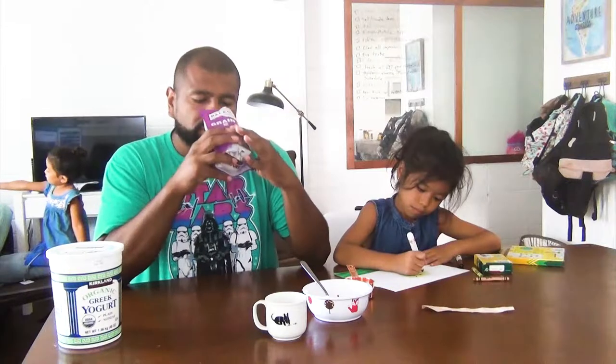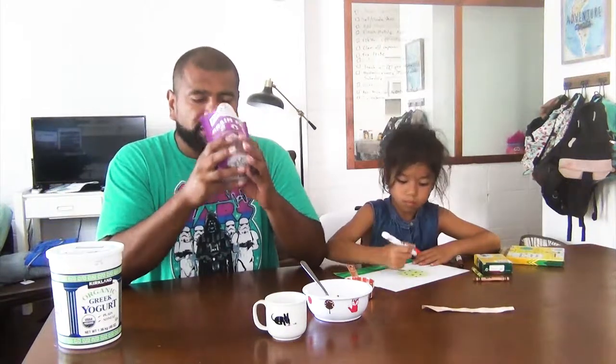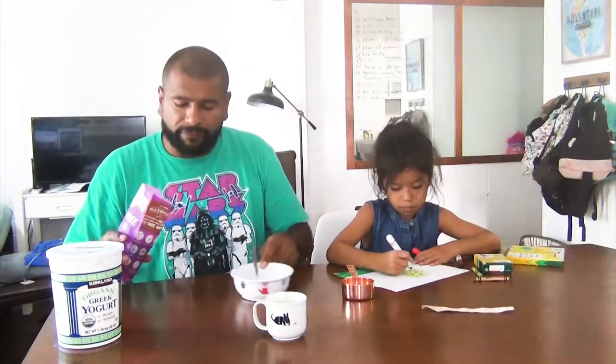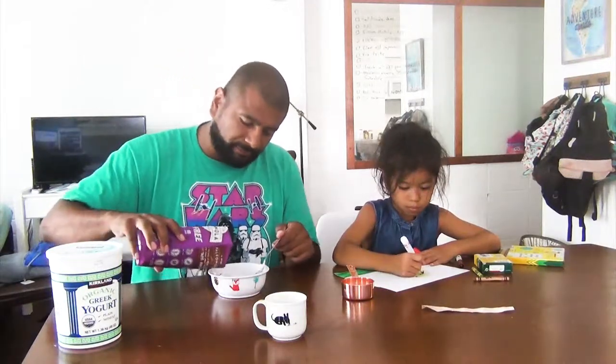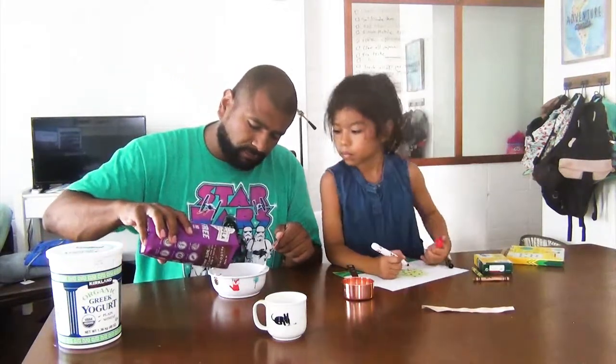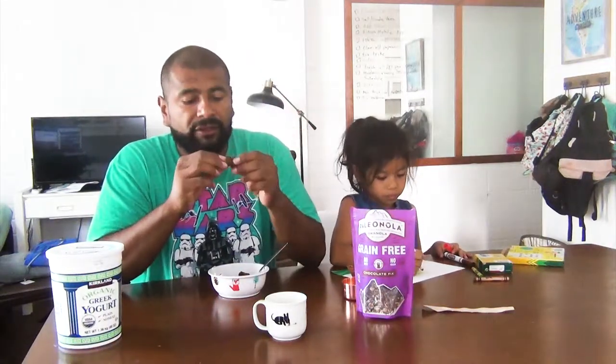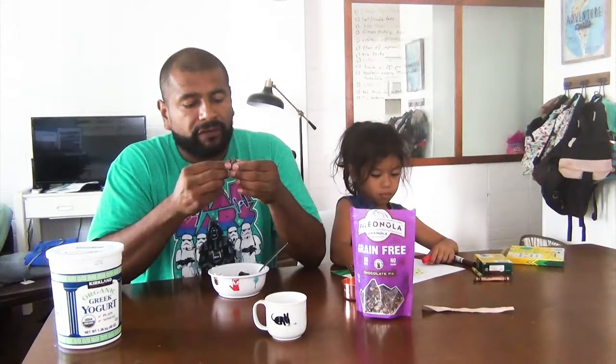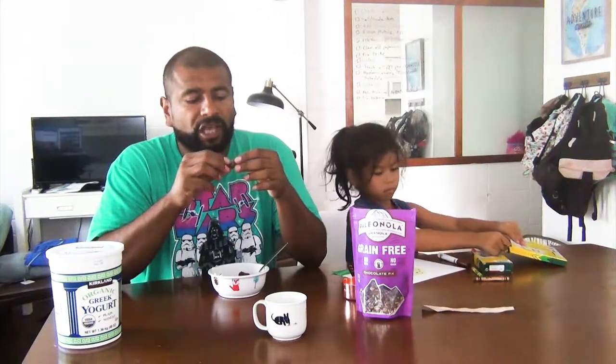Alright, let me start out with the granola. It smells really good — almost like a churro mix. So I'm going to try this by itself first. It has big clusters of nuts together. I can see the almonds, I can see the sunflower seeds. Looks like some kind of a coconut shaving or something. It's nice and soft.